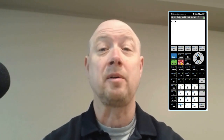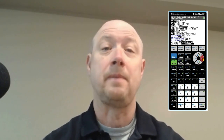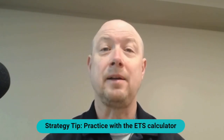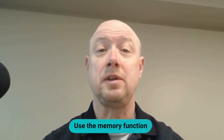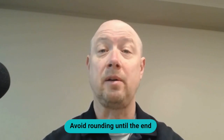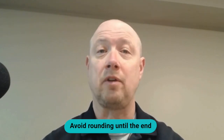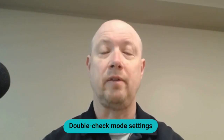You'll have an on-screen graphing calculator available throughout the exam. Practice using the calculator before test day — there's a free tutorial version on the ETS website, and I've provided a direct link in the description. A few calculator-specific tips: use the memory function to save results from multi-step calculations, avoid rounding intermediate calculations until the final step, and double-check mode settings like degree versus radian before solving.